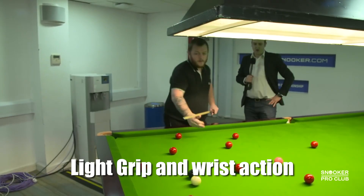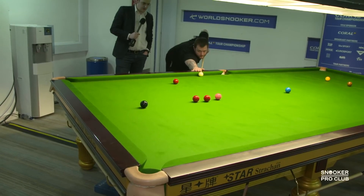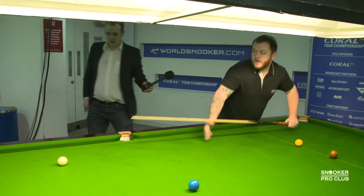The problem with a small backswing is that it is difficult to generate enough cue power and have solid timing. How does Mark Allen overcome this problem? With a light grip and wrist action, it is quite easy to generate lots of cue power and timing even if you have a small backswing as Mark has.